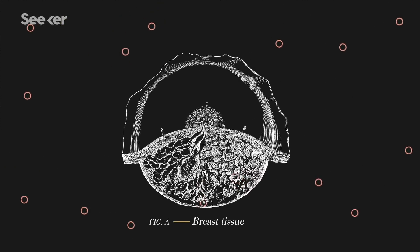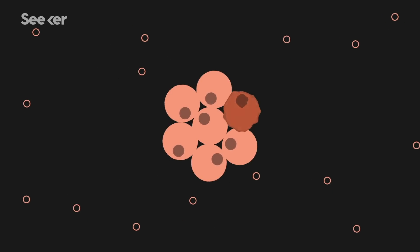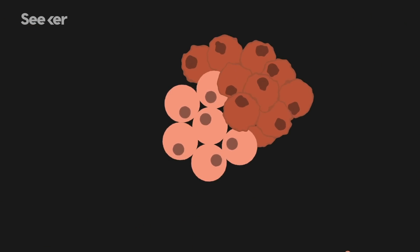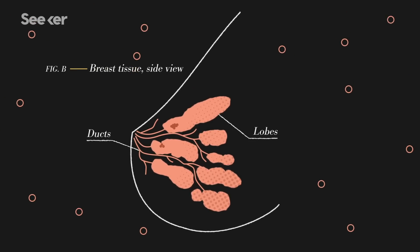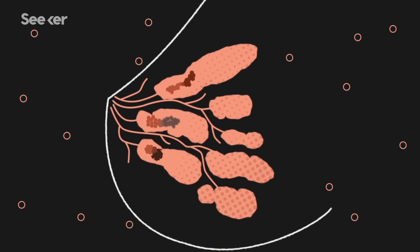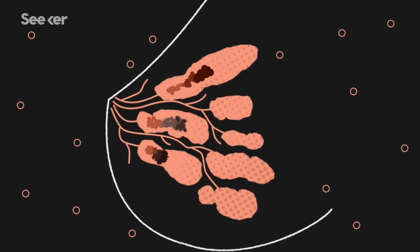Breast cancer affects the cells in the tissue of the breast. It starts when these cells develop abnormally and begin to divide and accumulate rapidly, eventually forming a lump or mass. As the cells in that tumor continue to divide, they make additional mistakes in their DNA repair and replication mechanisms, leading to the generation of more mutations. More mutations generally means more variant cancer.